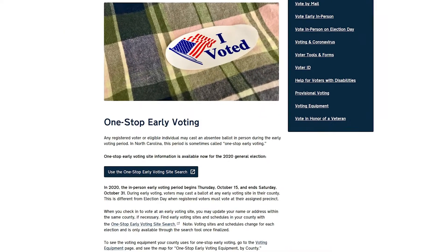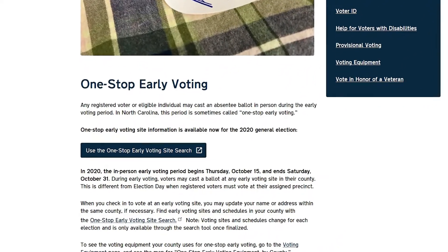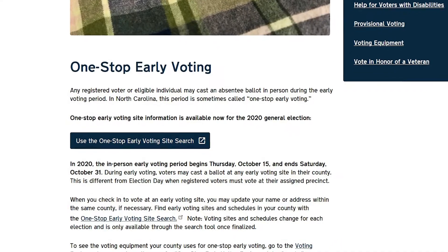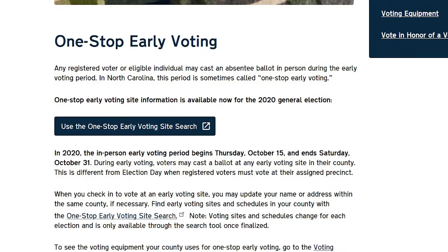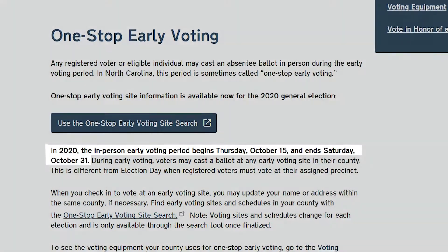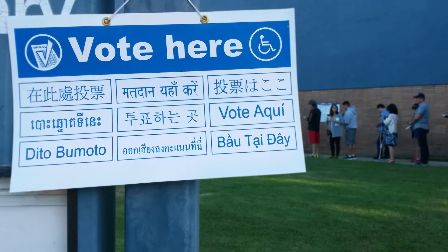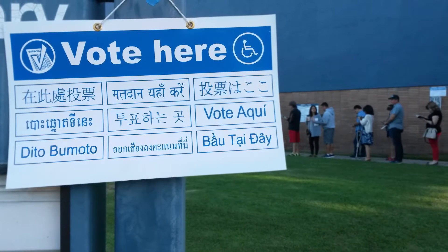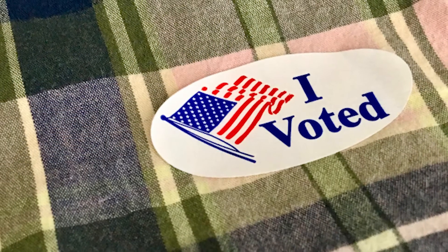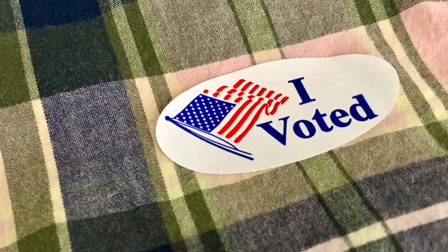In NC, we have something called one-stop early voting. What is it? It's an early voting period in which any registered voter or eligible individual may cast an absentee ballot in person. This year, that period runs from October 15th through October 31st. During early voting, voters may cast a ballot at any early voting site in their county. This is different from Election Day, when registered voters must vote at their assigned precinct.